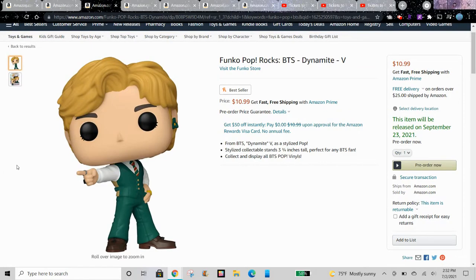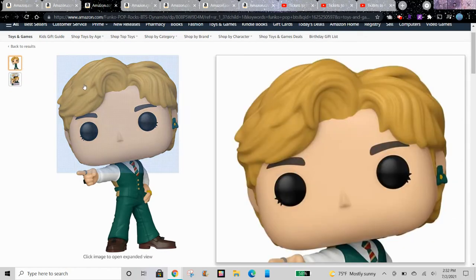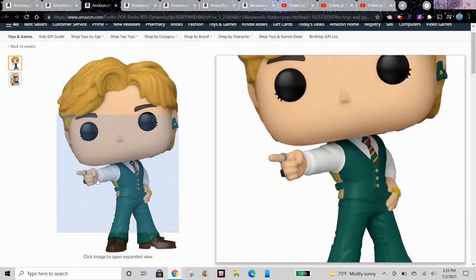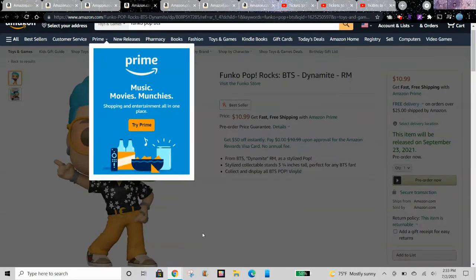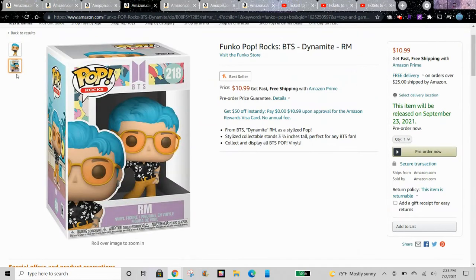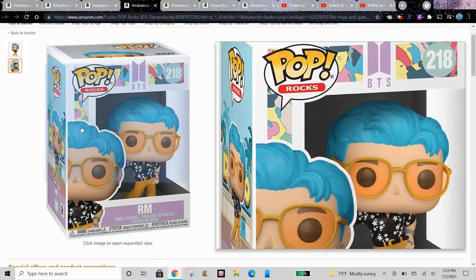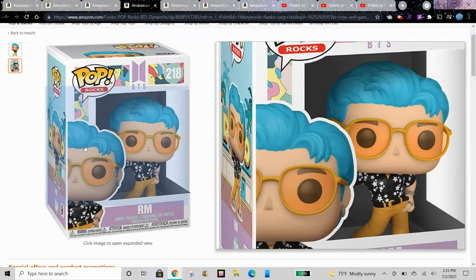Let me know in the comments down below if you want to see these on my channel. Here is Dynamite B — this is Pop number 223. This is Dynamite RM. And I'm guessing since it says Dynamite, this is probably how they were dressed for the Dynamite music video — that's like the one song I do know.